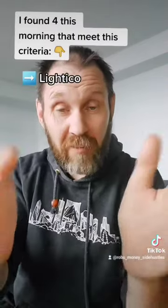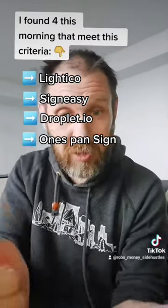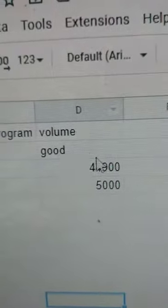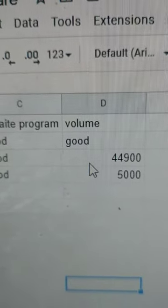I found four products that meet the criteria of not having to be a customer and there's no ads running. I'm going to use two of these. It took me about a half an hour — it could take you an hour or even two hours, but it is worth the time because it could be very profitable in the end.